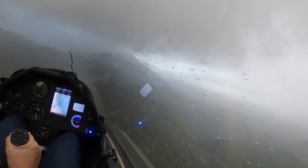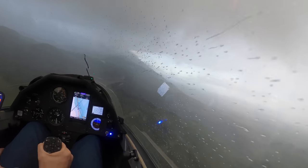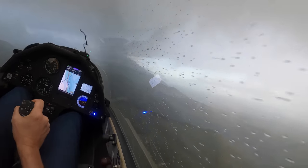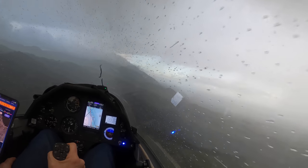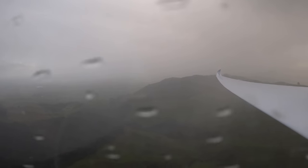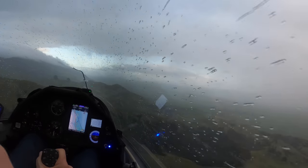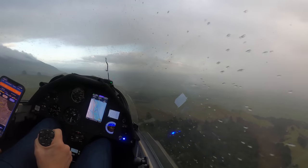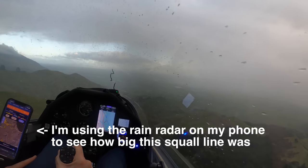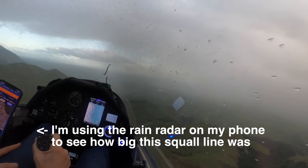Just hoping I don't get hit by lightning or anything crazy like that. It's going to be a bit turbulent through here — we'll just slow down a bit. Now there's our power lines here we have to go around. Make sure we're well clear of them.